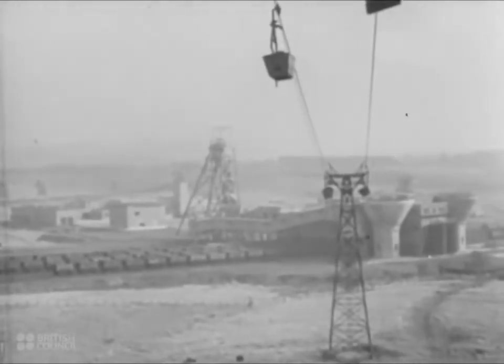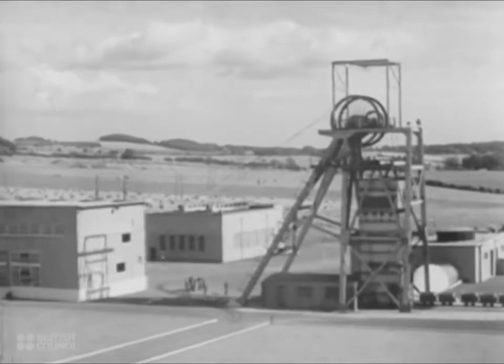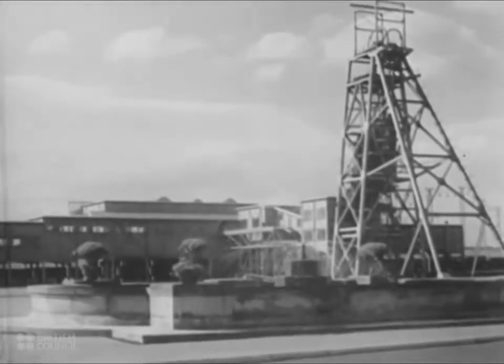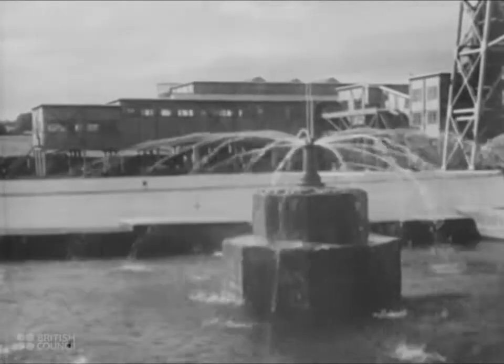The surface buildings of the pit head are built on modern symmetrical lines in the form of a square. One shaft is used for transporting men, and the other for coal. Safety, efficiency, and economy are the three considerations of the plant, and there is no longer any reason for a new coal mine to be a blot on the landscape. The fountain serves a dual purpose, for it cools the water used by the winding machinery.